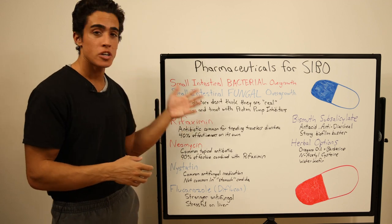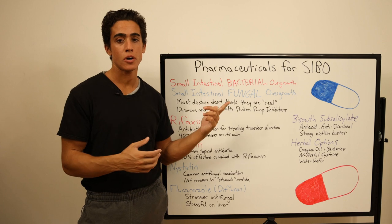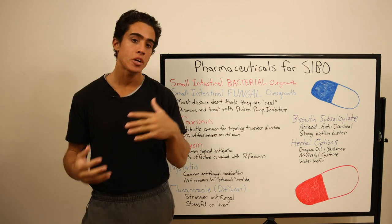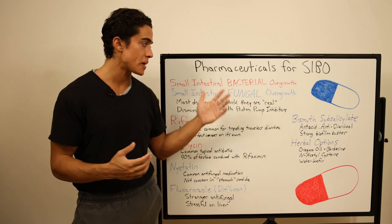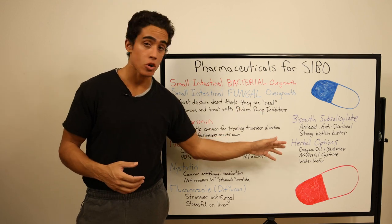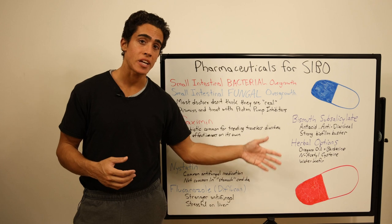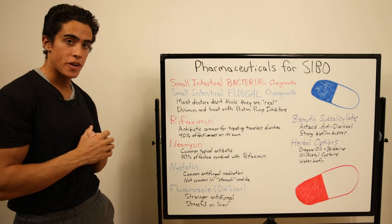Today we're going to try to understand the different pharmaceutical treatments for SIBO and SIFO, so that if you or a family member is seeing a doctor, you can gauge their understanding and expertise. By no means am I suggesting you use any of these — I think herbal remedies are far better, but require a lot more research and convincing for the average person.